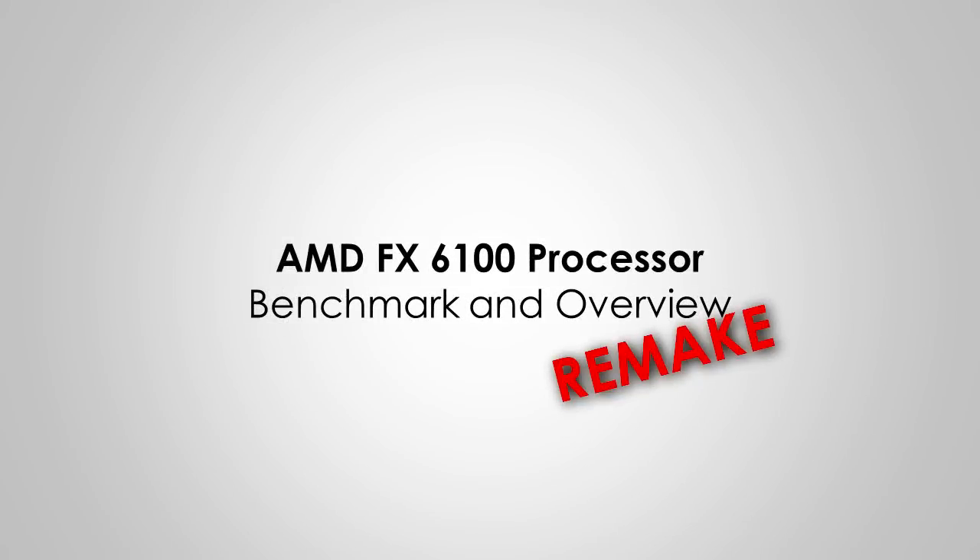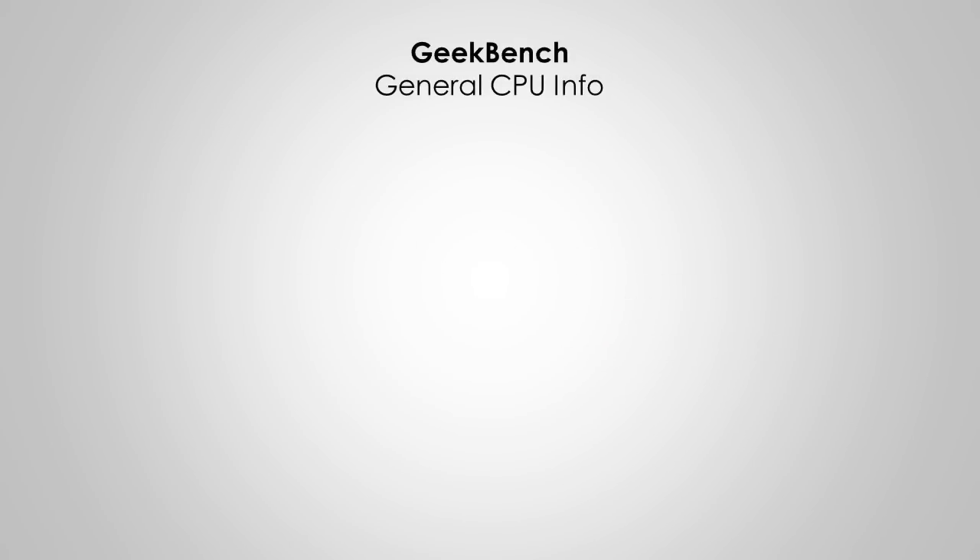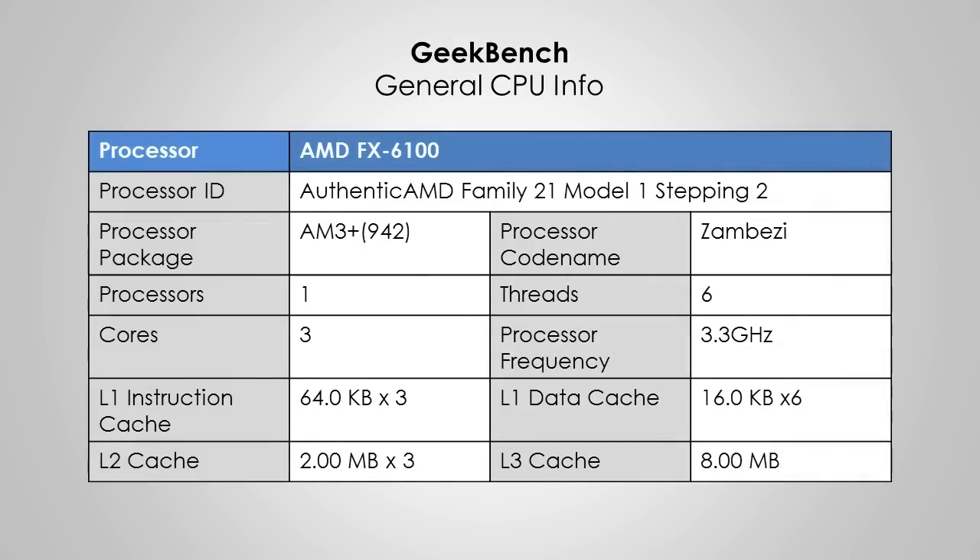Hey YouTube, and today I have a remake of the benchmark video I did on the AMD FX 6100 6-core 3.3GHz processor. First of all, I ran the Geekbench 2 assessment to get some proper information about the processor.